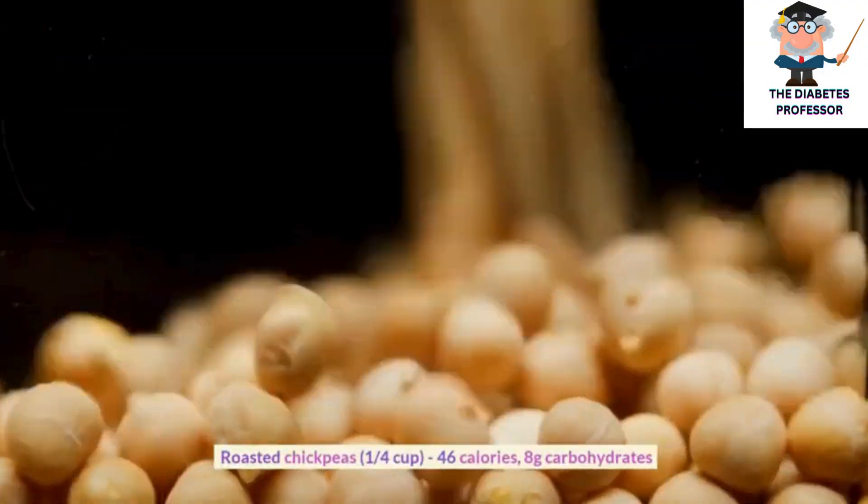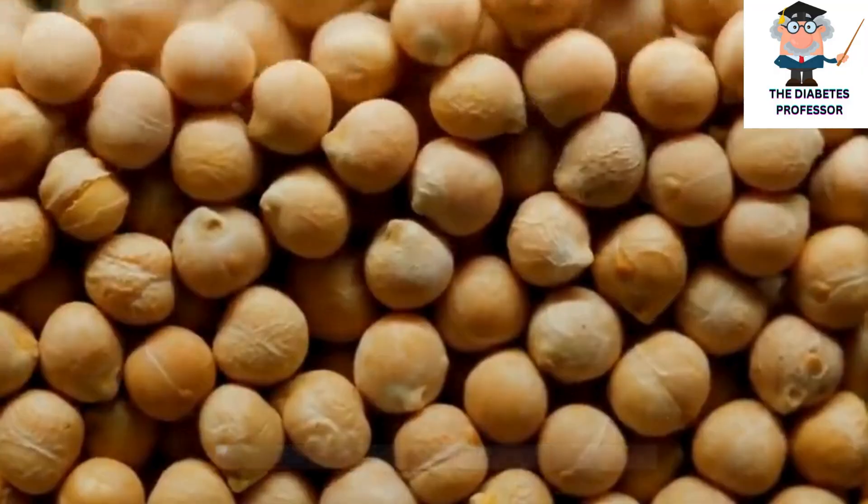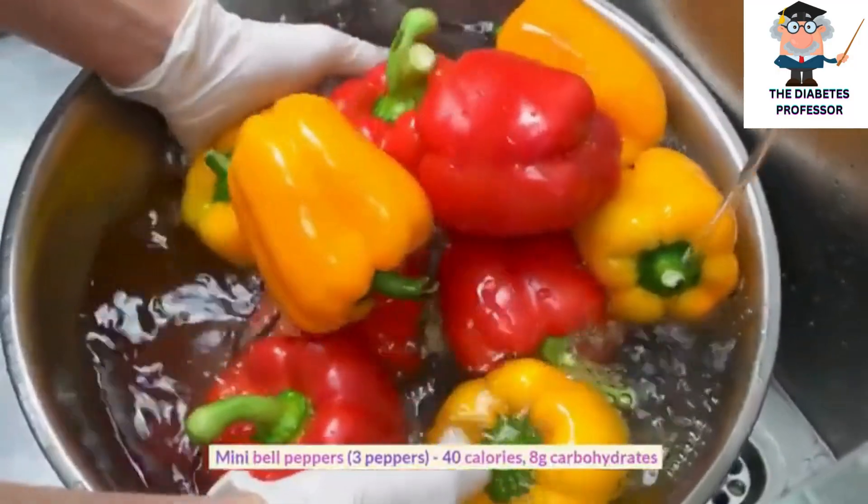Roasted chickpeas, 1 quarter cup, 46 calories, 8 grams carbohydrates. Mini bell peppers, 3 peppers, 40 calories, 8 grams carbohydrates.